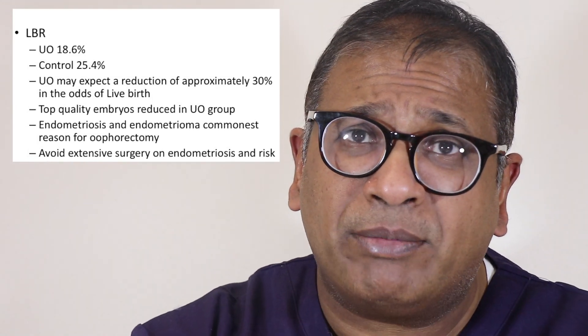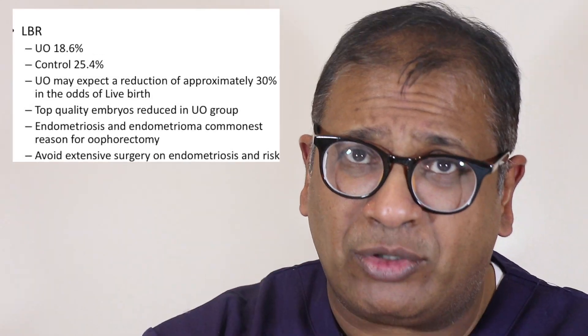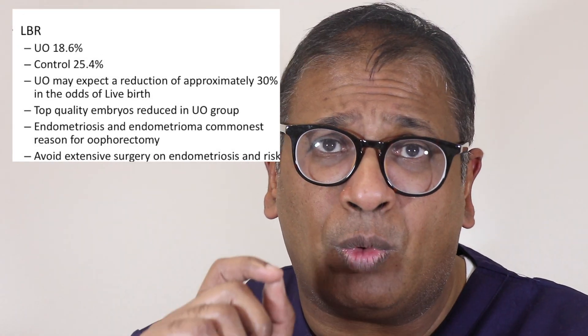What were the commonest reasons why women lost their ovaries? Endometriosis and endometrioma were the commonest reasons. What does this tell us? In young women, in women of childbearing age, avoid removing the ovary — avoid doing extensive surgery that forces you to remove the ovary. This study may not be a complete one, but at least it gives us an indication that removal of an ovary does have implications in the long term.